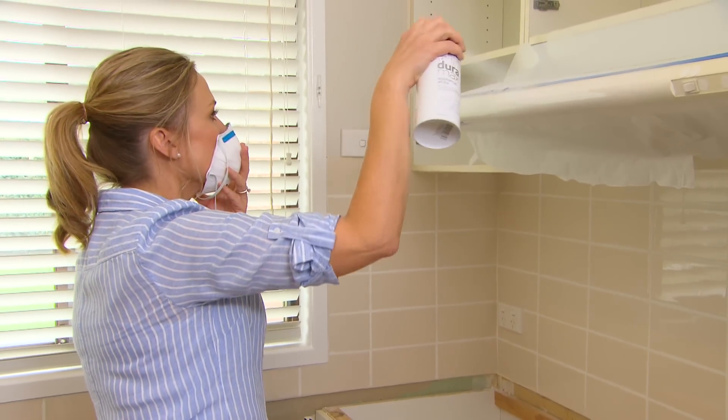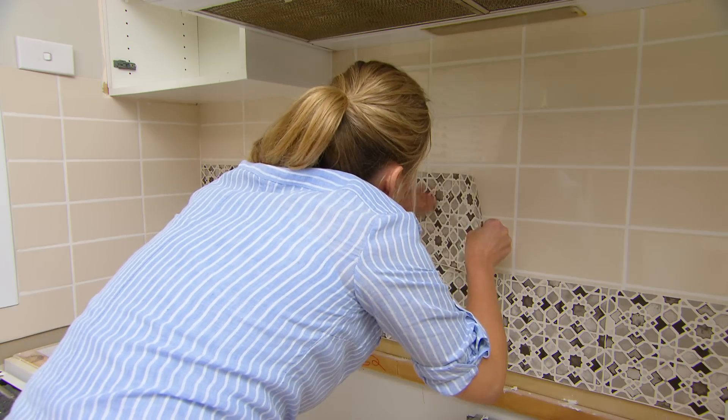A little later, with some more cosmetic changes, the original beige kitchen is unrecognisable.